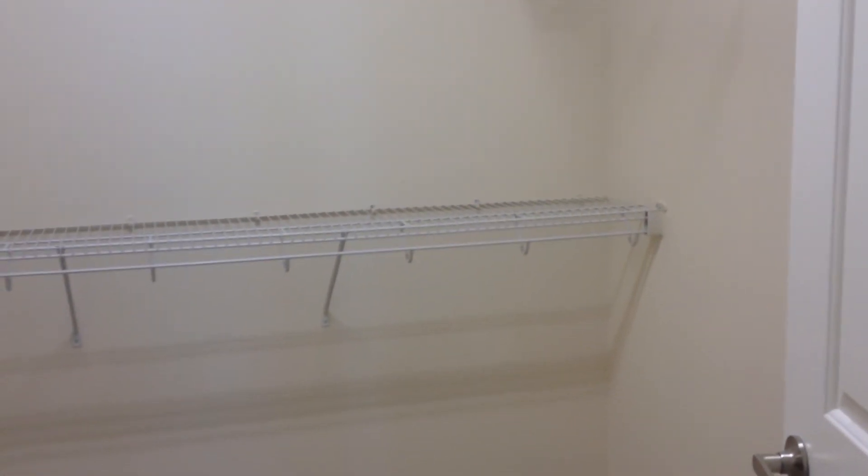As we go down the hallway, we'll make our way to the master bedroom, which is to the left of the kitchen. Again, you've got those nice big windows, the ceiling fan, your bathroom with the double sinks, the big garden tub, and a very huge walk-in closet to complete this home. Thank you for visiting Gaithersburg!